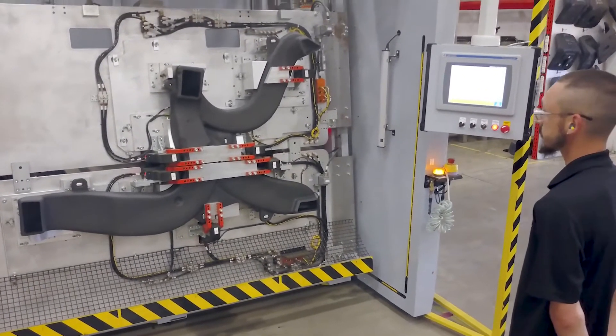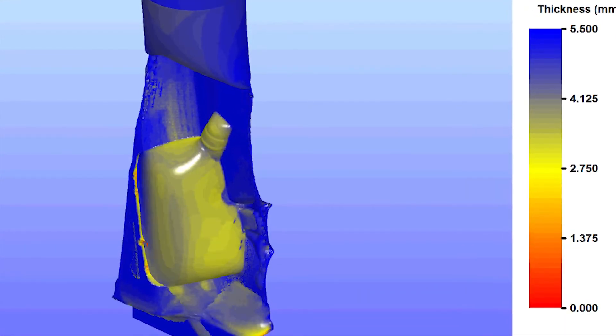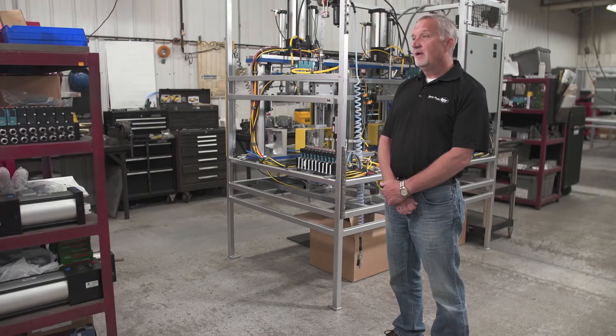Blow molding simulation software is important because it saves time and money. Quite often we can skip prototype tools and engineering changes down the road based on the analysis and feedback that we get from our software.